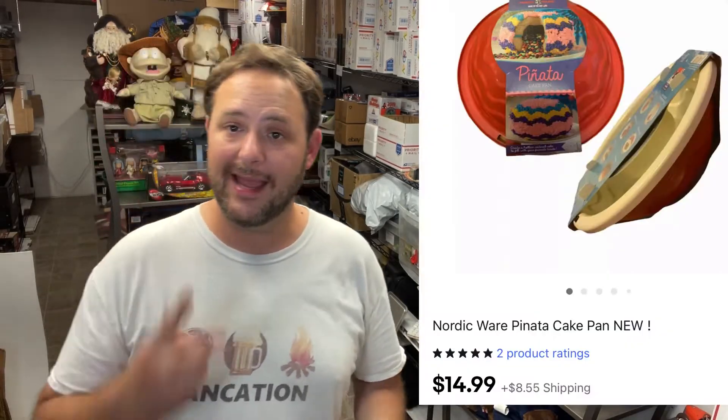Next up I got this Nordic Ware piñata cake pan. I picked this up for $2.98 at the thrift store — I had two of them at the time. One sold a while back and I've been sitting on this one for a while, but it did sell for $14.99 plus shipping.